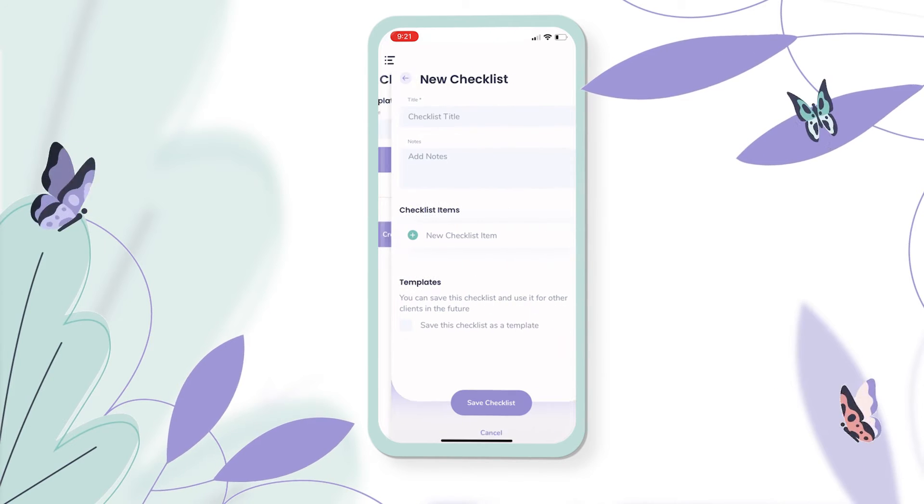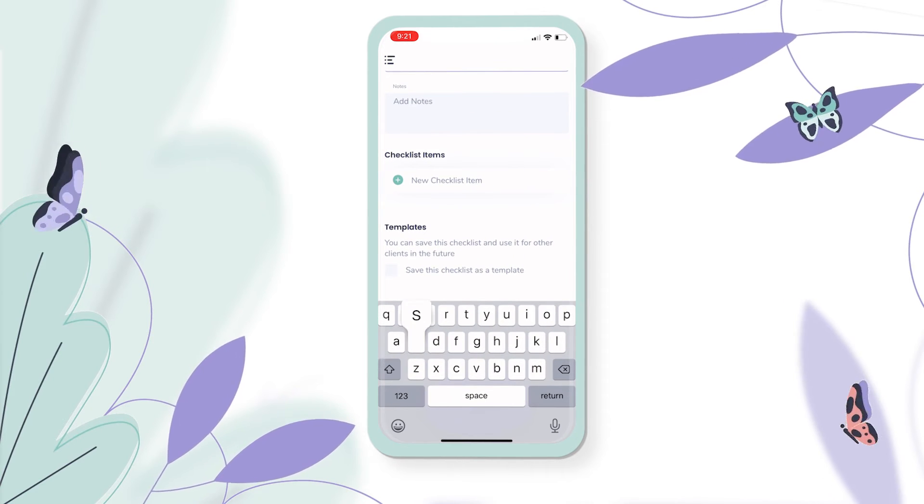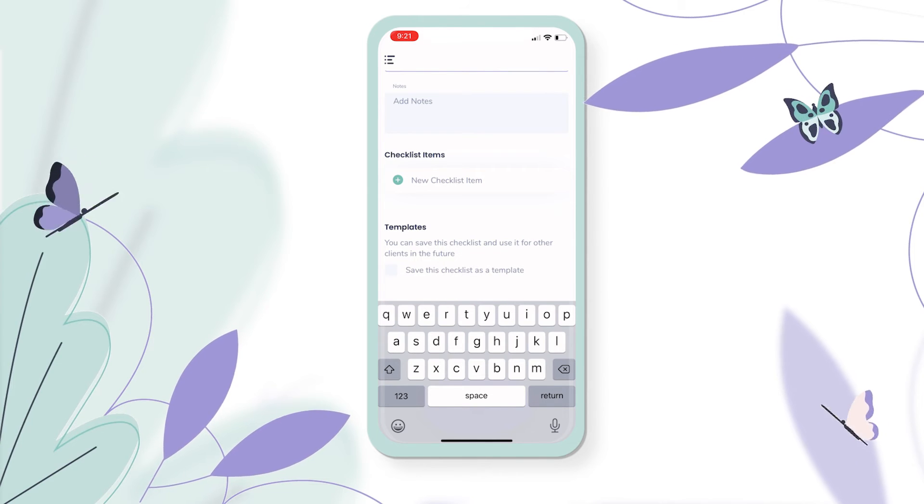Or if that isn't the right option, I can create a new checklist with a new title and new items for me to track against.